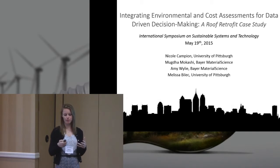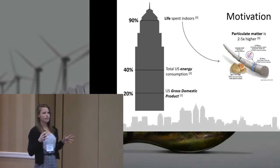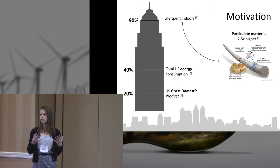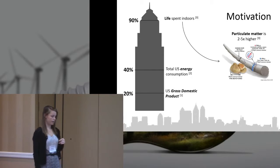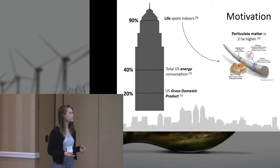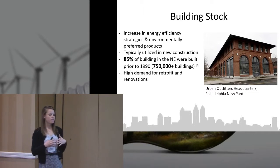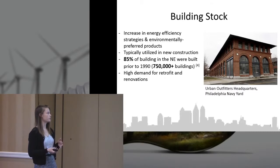We got to work with Bayer Material Science on this project. System motivation — I'm sure many of you have seen statistics before, but the building industry has a large impact here in the U.S.: 20% of the U.S. GDP, 40% of total energy consumption, and people spend a lot of time indoors. Because of that, we've seen a lot of new innovations with energy efficiency and product development in the building industry space.